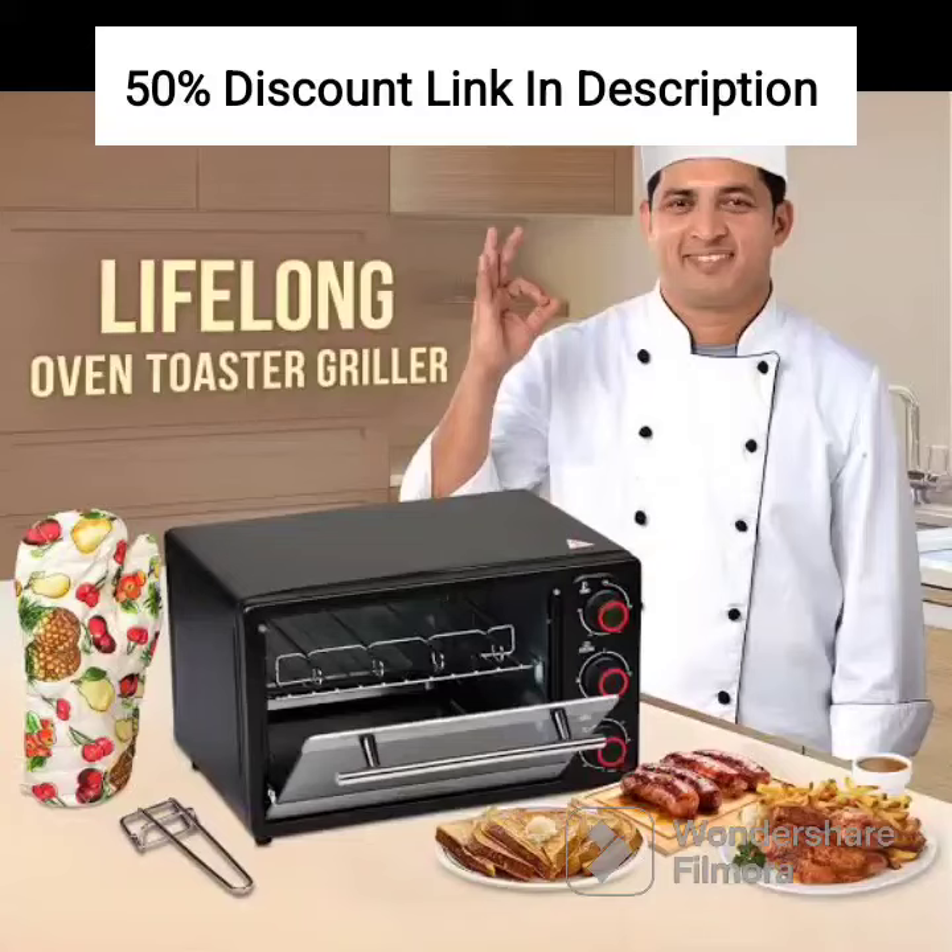The Lifelong LLOT23 Oven, Toaster and Griller is a 23-liter capacity OTG oven, toaster, and griller designed for baking, toasting, and grilling.